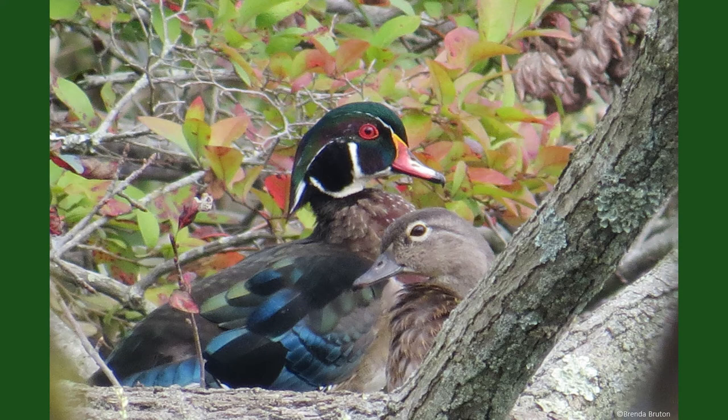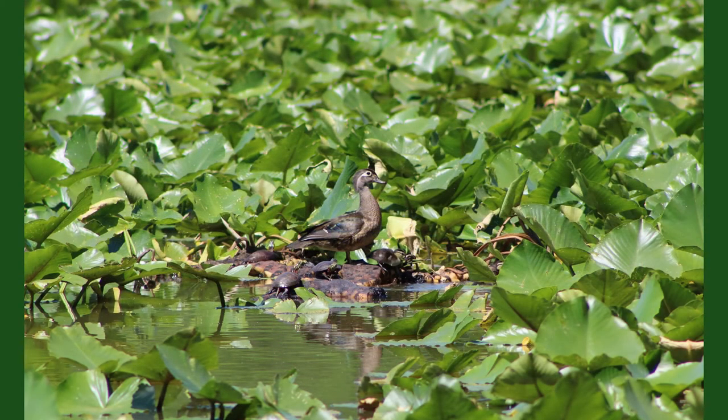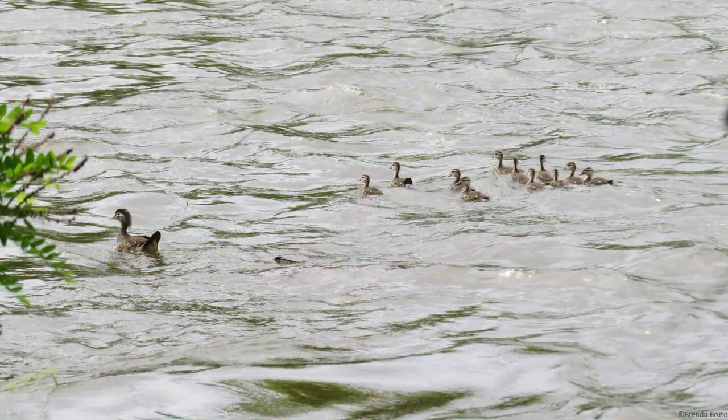Females will lay approximately 6 to 15 eggs, but if another female cannot find a nest of her own, she may lay eggs inside of another wood duck's nest. Sometimes, one nest can hold up to 40 different eggs from multiple females. After hatching, the ducklings are born with feathers and leave the nest quickly. If the female nested in a tree cavity, the ducklings must jump down from the nest tree and make their way to the water. The mother calls them to her, but does not help them in any way. Ducklings may jump from heights of over 50 feet without injury. The wood duck ducklings will then be raised on the water.